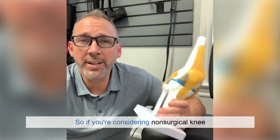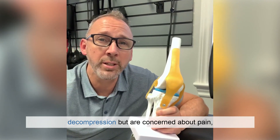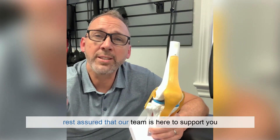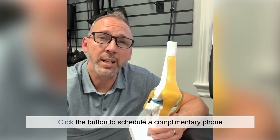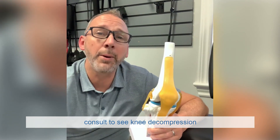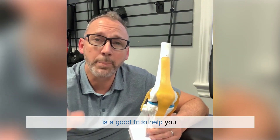So if you're considering non-surgical knee decompression but are concerned about pain, rest assured that our team is here to support you every step of the way. Click the button to schedule a complimentary phone consult to see if knee decompression is a good fit to help you.